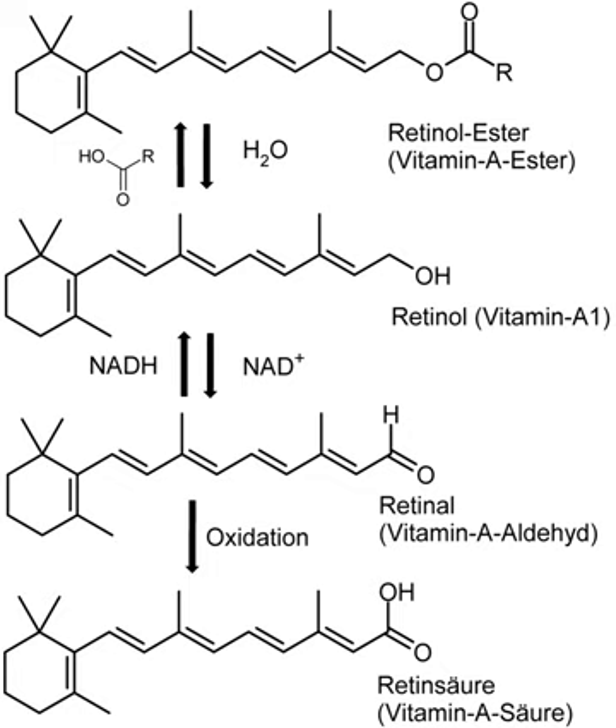Isotretinoin reduces inflammation via inhibition of chemotactic responses of monocytes and neutrophils. Isotretinoin has also been shown to initiate remodeling of the sebaceous glands, triggering changes in gene expression that selectively induce apoptosis. Isotretinoin is a teratogen with a number of potential side effects; consequently, its use requires medical supervision.